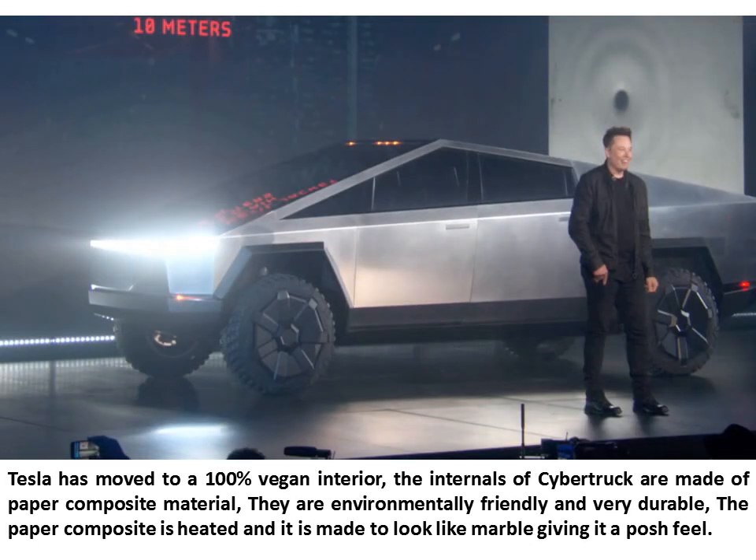Tesla has moved to a 100% vegan interior. The internals of the Cybertruck are made of paper composite material — they are environmentally friendly and very durable. The paper composite is heated and made to look like marble, giving it a posh feel.